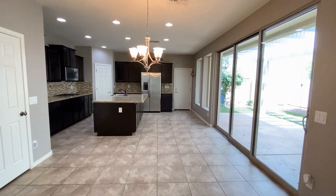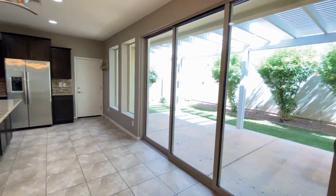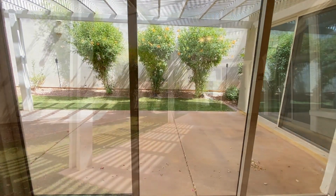Looking through the dining area into the kitchen, I'll show you the backyard and the patio. This is a beautiful space, very nice, very clean.